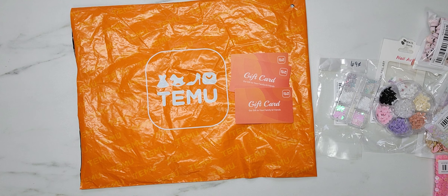Hey y'all, it's Samantha. Welcome back to my channel, or welcome if you're new. I am here to do a quick little collective haul with you guys, and I am so super excited to share these goodies with y'all.